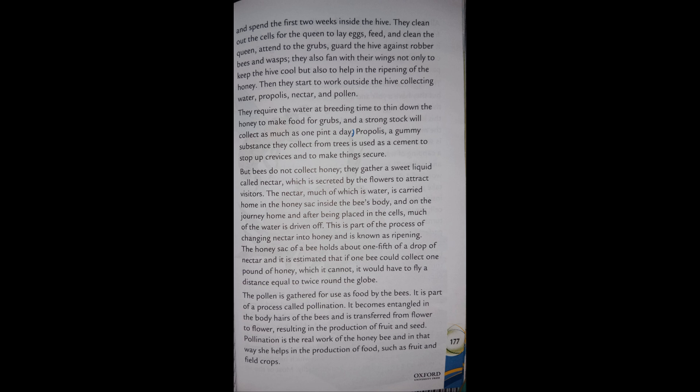Bees do not collect honey — they gather a sweet liquid called nectar, which is secreted by the flowers to attract visitors. The nectar, much of which is water, is carried home in the honey sac inside the bee's body. On the journey home and after being placed in the cells, much of the water is driven off. This is part of the process of changing nectar into honey and is known as ripening.